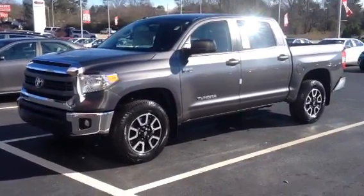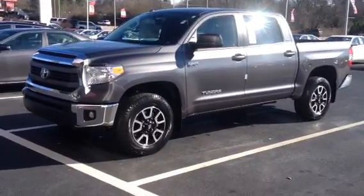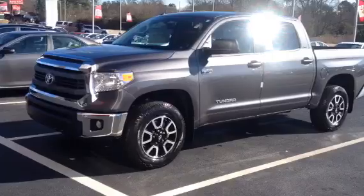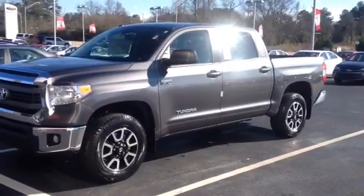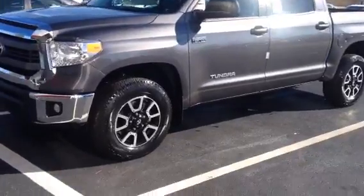The blue one that you inquired about — I think I've already emailed you to let you know that it was sold. But here's a gray one that is an SR5 package. We could add leather to it. It has navigation. I'm just going to do a quick walk around.